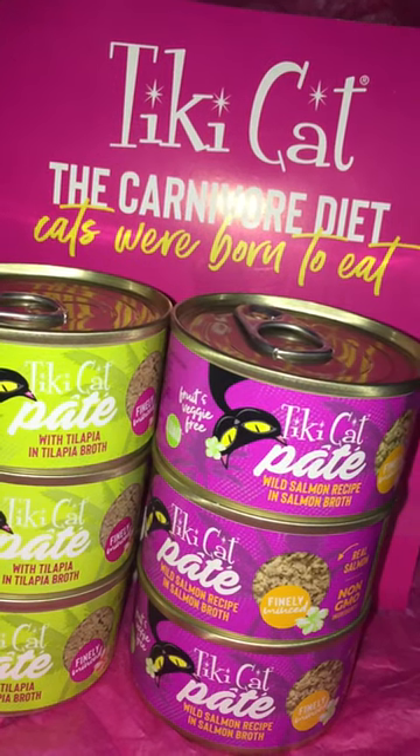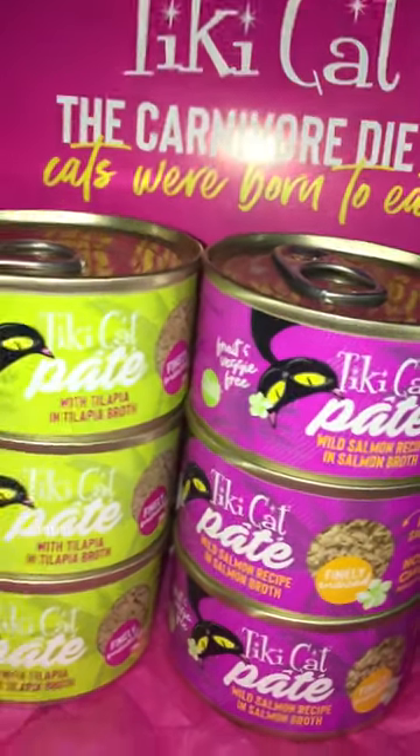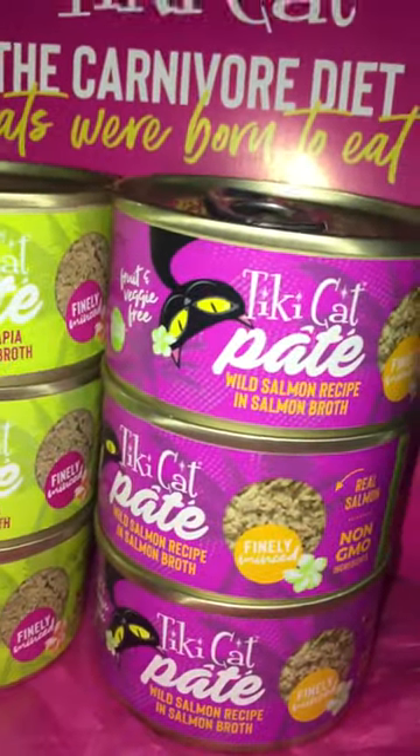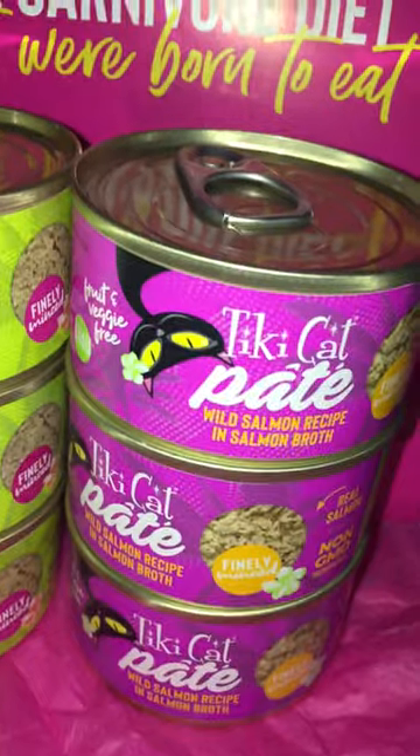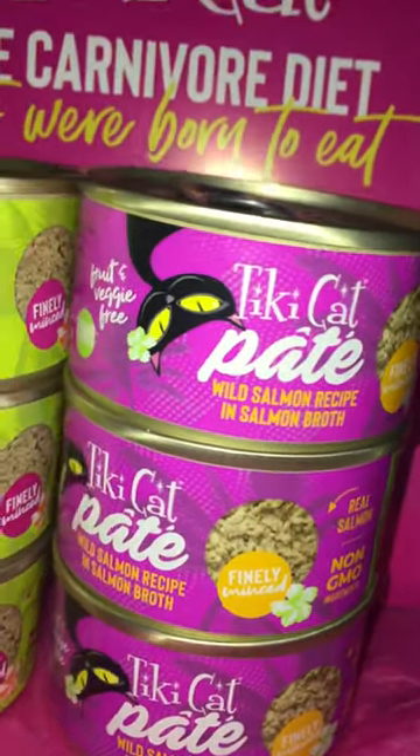Hey guys, I'm back with more of my favorite cat food brand, Tiki Cat, the carnivore diet cats were born to eat. This is some more of their 2.8 ounce Easy Pop Top Open Cans. This is from the Tiki Cat Pate Luau brand.